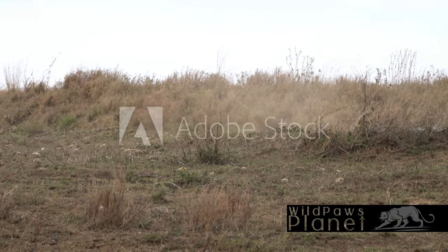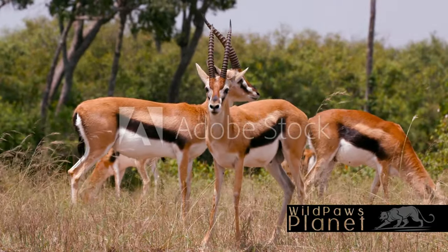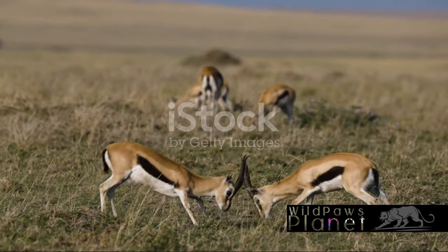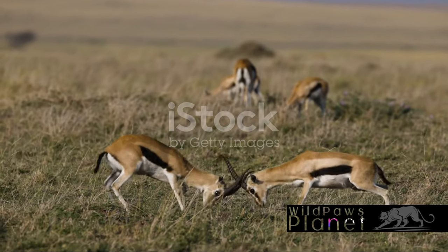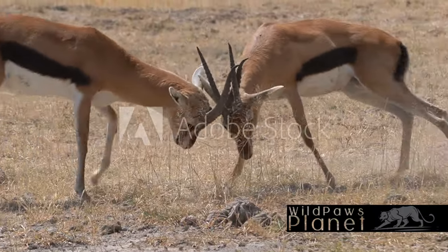It's a game of hide-and-seek where the stakes are life and death. As days pass, these little creatures grow rapidly. In a matter of weeks, the young gazelles are already sprinting, their slender legs carrying them across the savanna at astonishing speeds.